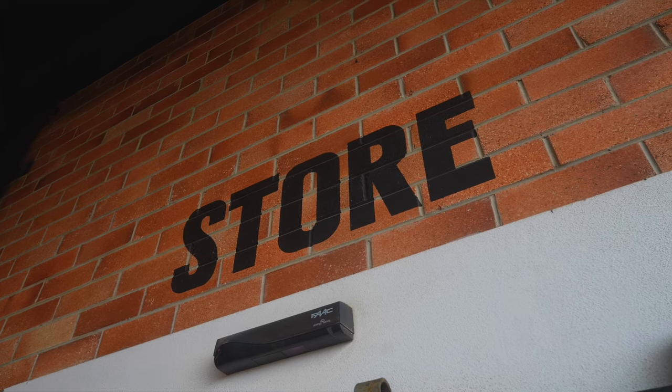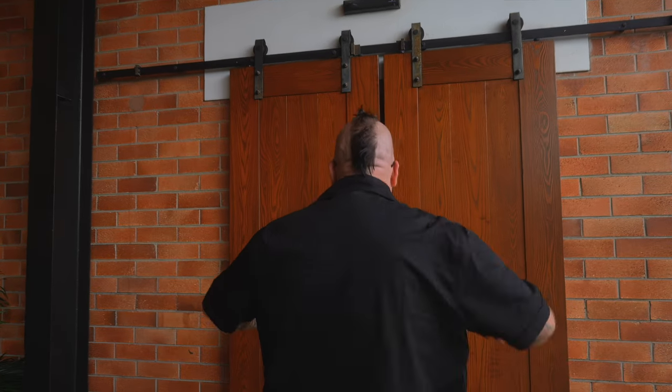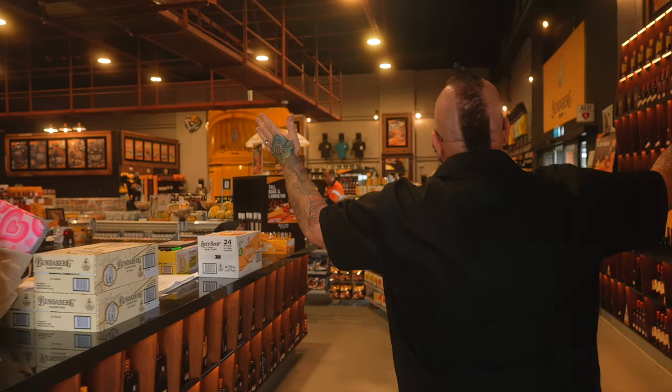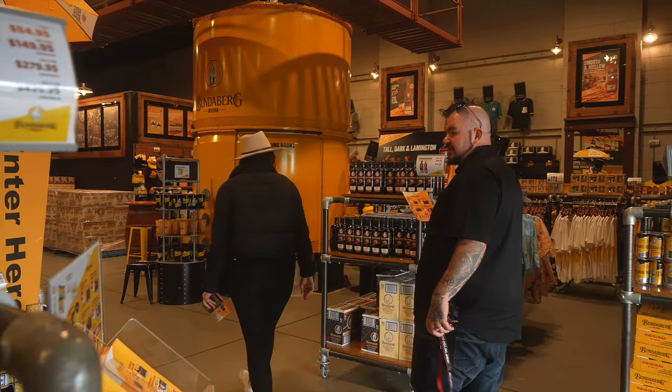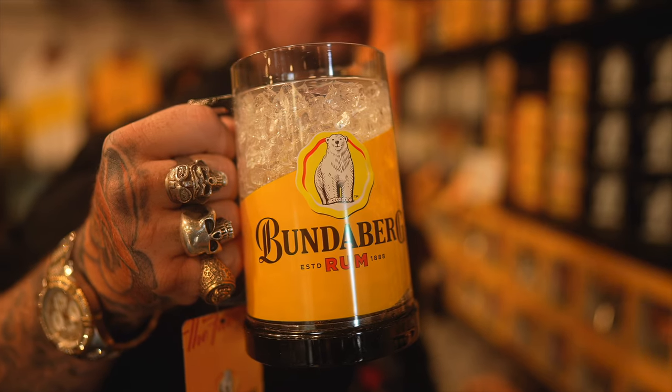We've just finished the walkthrough of the distillery — now comes the exciting part. I've learned so much about Bundaberg and how they hold themselves on such a world scale, I'm excited to get into the store over there. I reckon I'm going to spend some money. Chuck these in the freezer and enjoy your beautiful rum, ice cold.